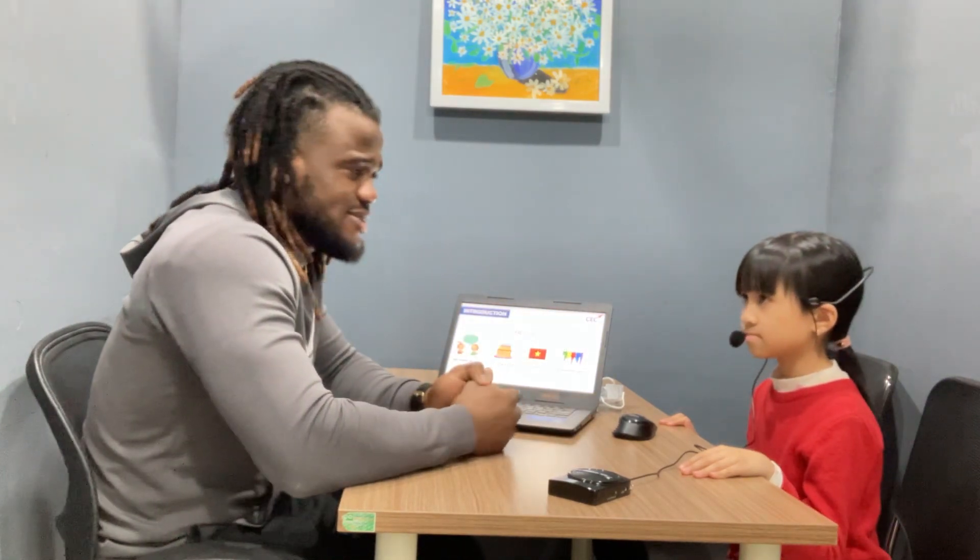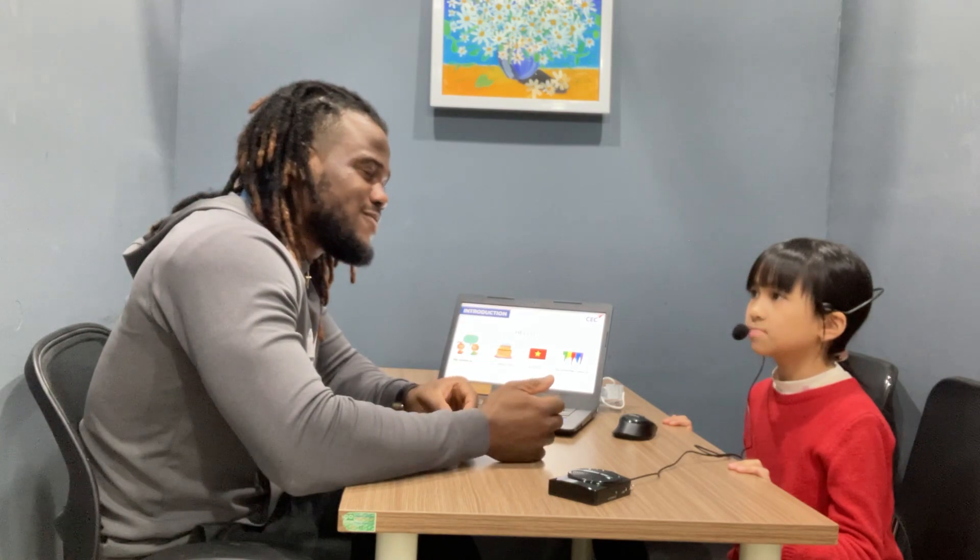Hello. What's your name? My name is William. How are you today? I'm fine. Very good. And how old are you? And where are you from? I'm from Hanukkah. So what's your favorite color? My favorite color is pink.